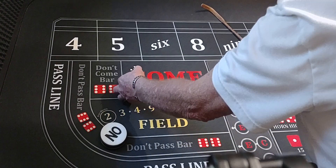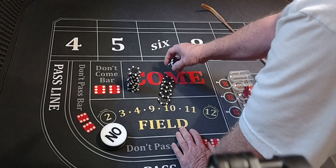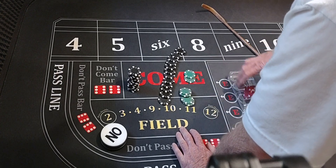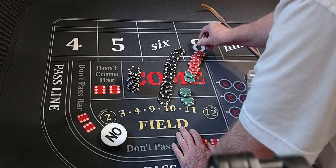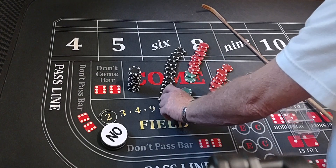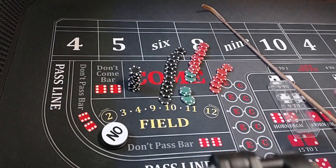If we made the point, that's fine. But if we sevened out and didn't make that point, that very next roll we'd come back up and bet that point that it sevened out on. And you see what kind of money we made — we started with $2,000. Here's our profit, counting it up: $1,430 profit starting with a $2,000 bankroll.